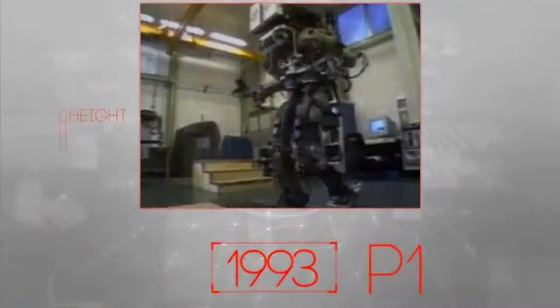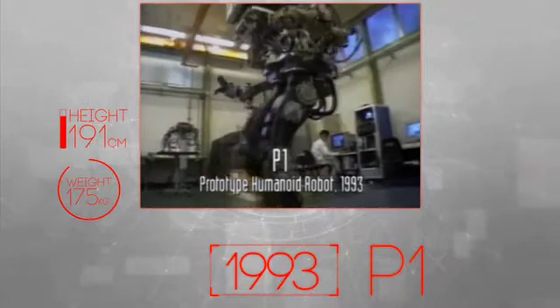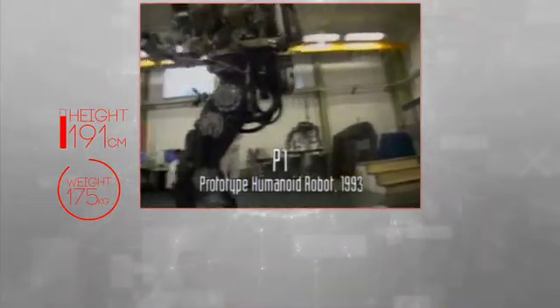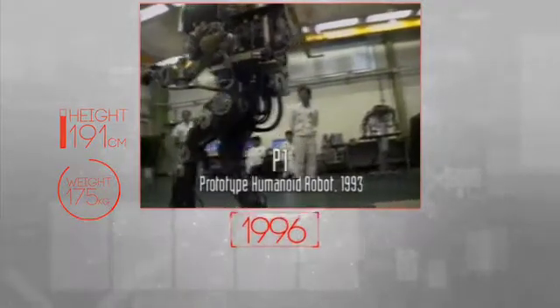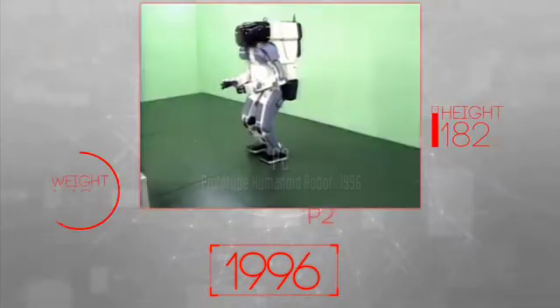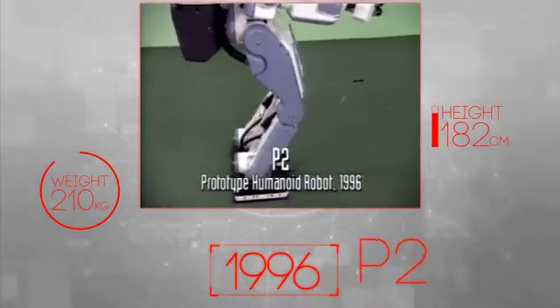These efforts led to the introduction of P1 in 1993. P1 had a somewhat rugged appearance, but at last a humanoid robot had been created. In 1996, engineers reached a number of additional milestones in its second prototype humanoid robot, P2.